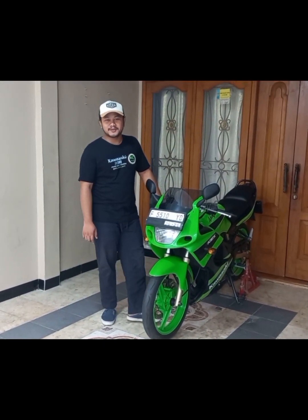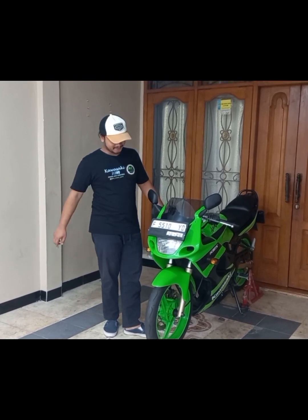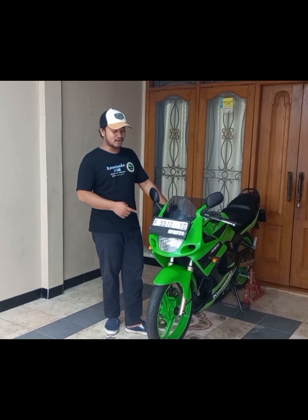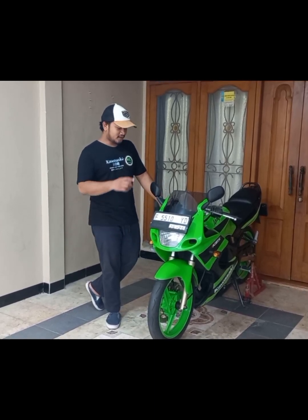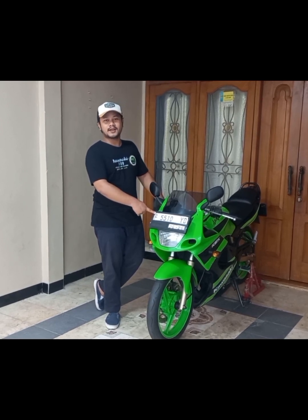Assalamualaikum warahmatullahi wabarakatuh. Balik lagi di KC Ninja. Kali ini gue mau bahas tentang Ninja RR Old Gen 2 2009 yang gue punya. Jadi itu dari Cianjur lah.